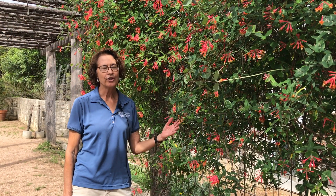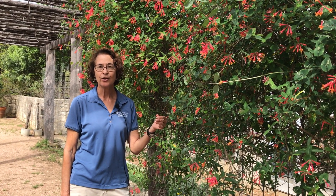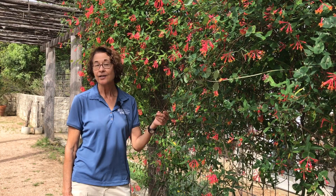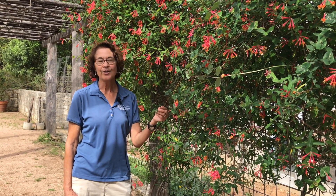So today I showed you just a few of the beautiful native plants that you might want to add to your garden to attract and support hummingbirds during their spring migration. And who doesn't want to do that?